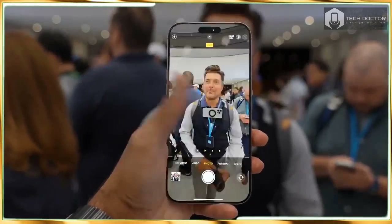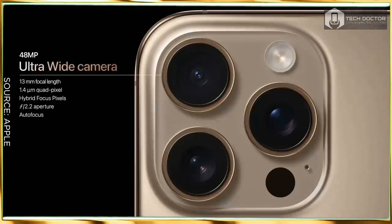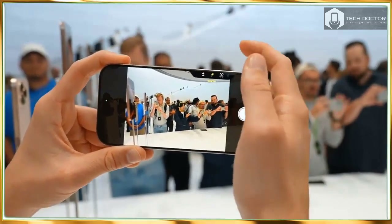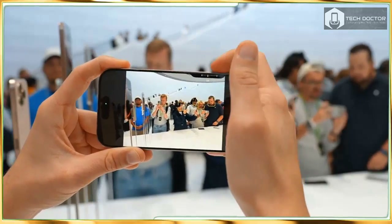I went hands-on with both the iPhone 16 Pro and 16 Pro Max and came away impressed with the new designs and features. Both could make our best phone list, but the camera control was a bit finicky.